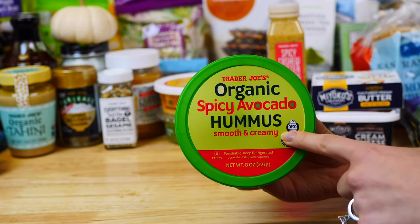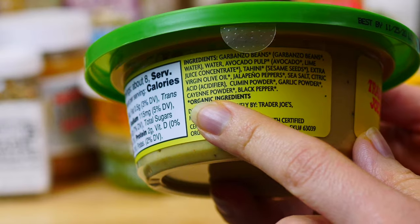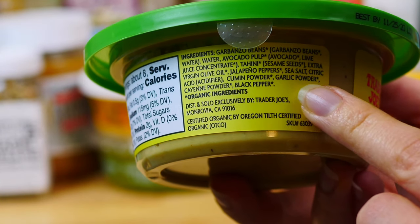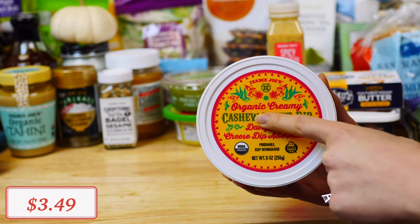I especially love all the clean ingredients and that it uses extra virgin olive oil — always make sure to read the labels. Right next to the hummus you can find this organic cashew fiesta dip.